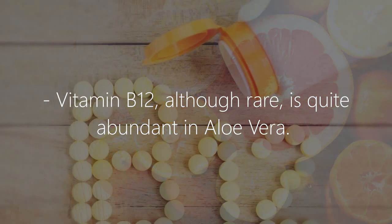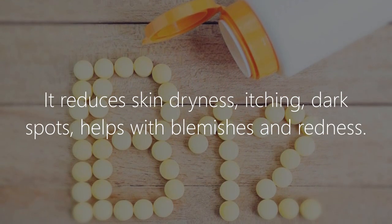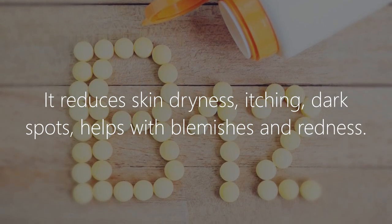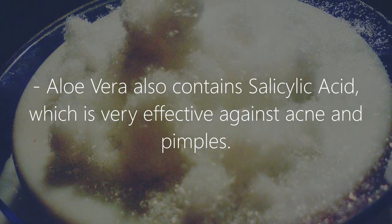Vitamin B12, although rare, is quite abundant in aloe vera. It reduces skin dryness, itching, and dark spots, and helps with blemishes and redness. Aloe vera also contains salicylic acid, which is very effective against acne and pimples.